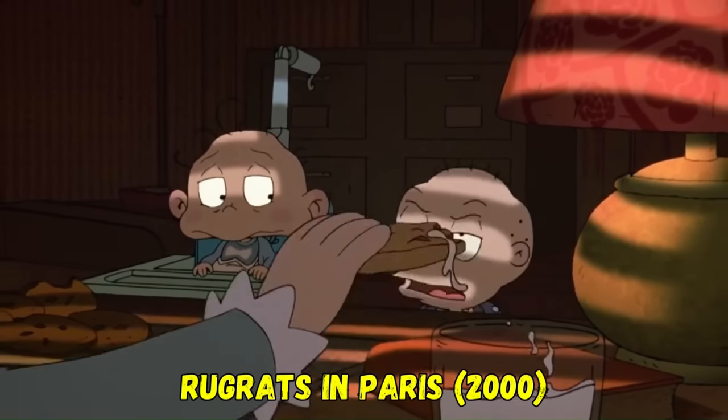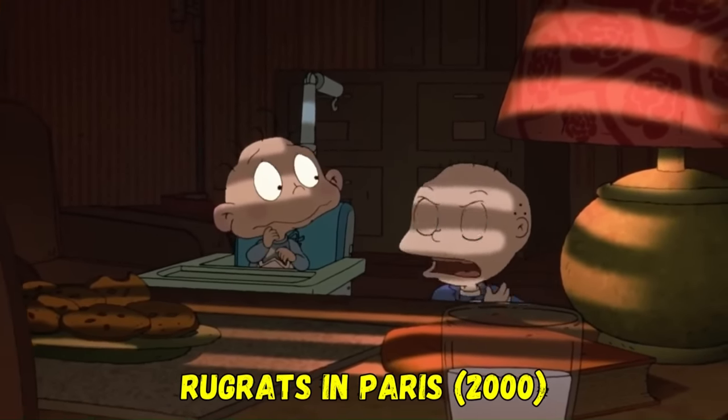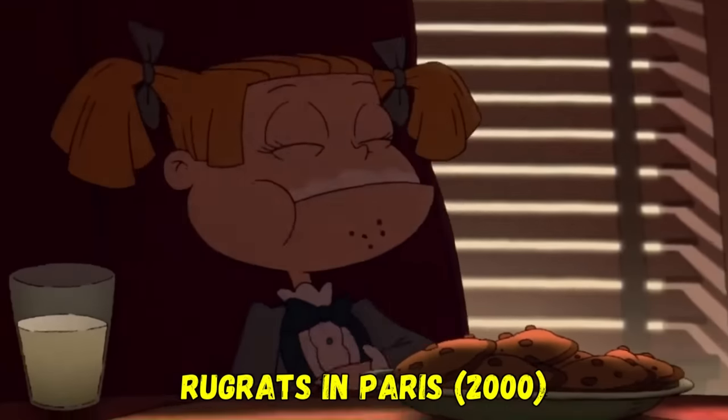Believe it or not, the opening scene of The Godfather was parroted in Rugrats in Paris — a strange reference for a kid's film.